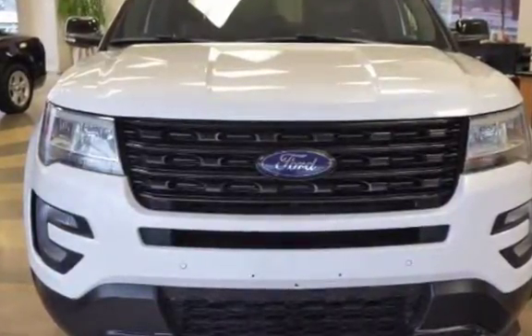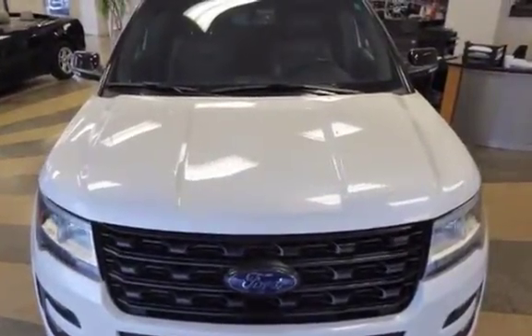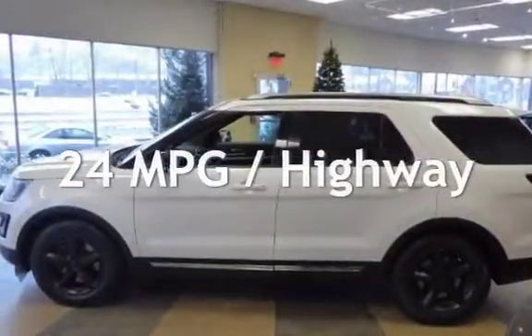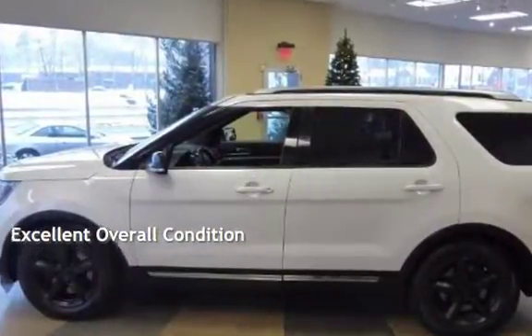This Ford has less than 67,000 miles on the odometer. Estimated fuel economy for this vehicle is 17 miles per gallon in the city, and 24 miles per gallon on the highway. This vehicle is in excellent overall condition.